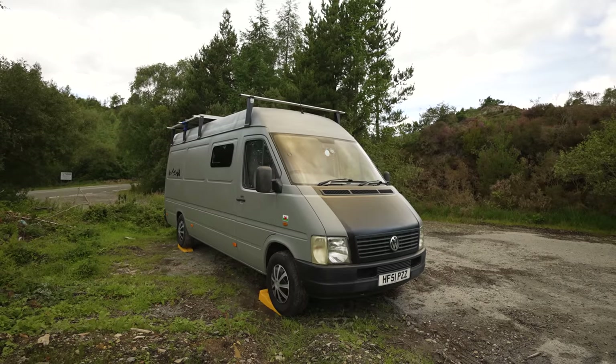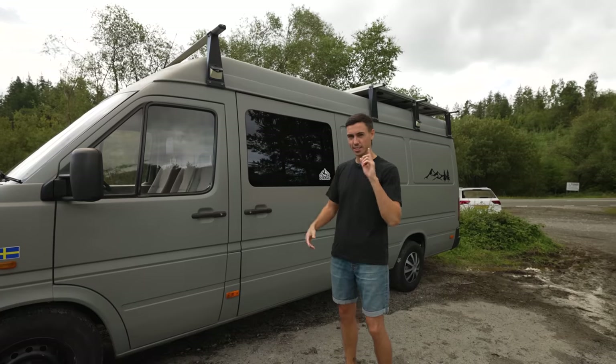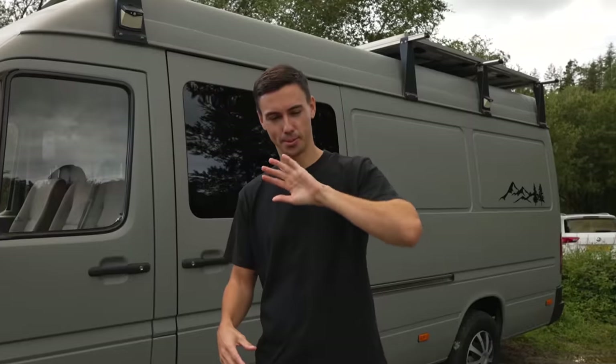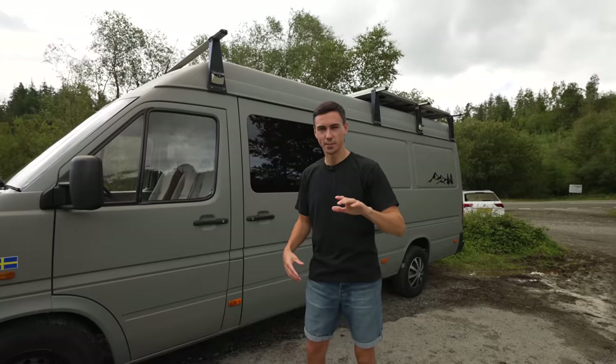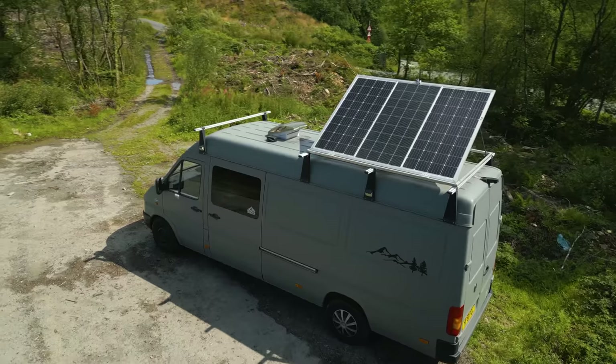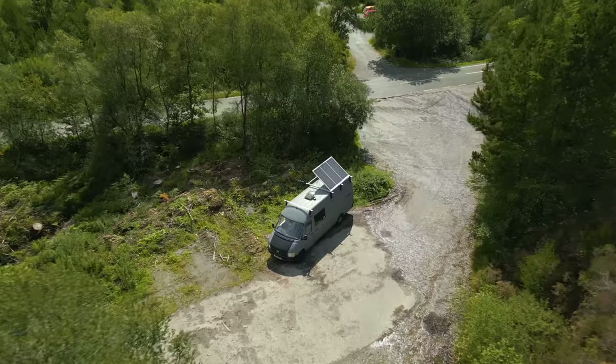And here he is — our grey lovely van which does have a name now. We will let you know at the end of this video what we've decided to call this van, but I want you to get a feel of it first before we tell you. Let us know in the comments what you think of the name as well.